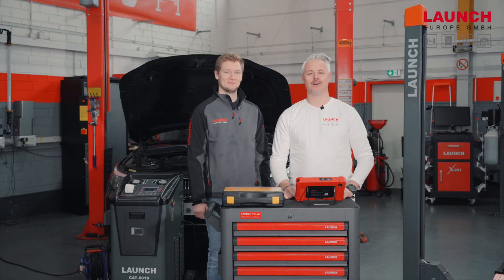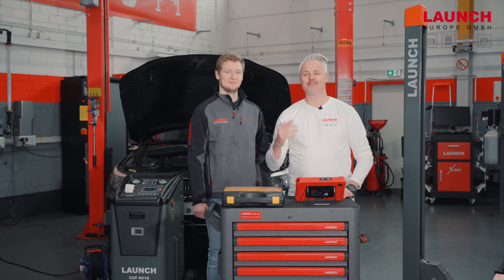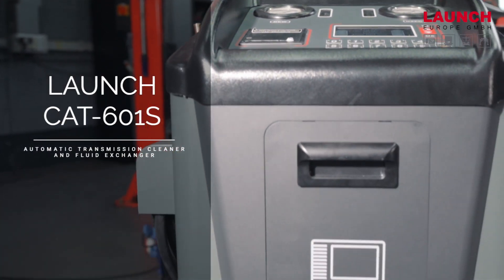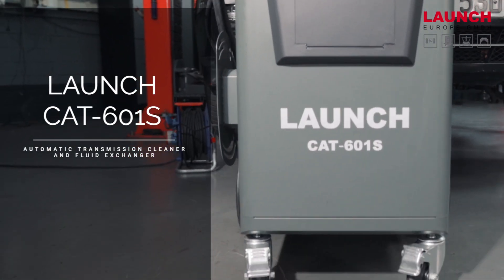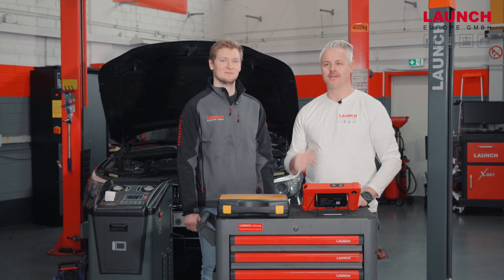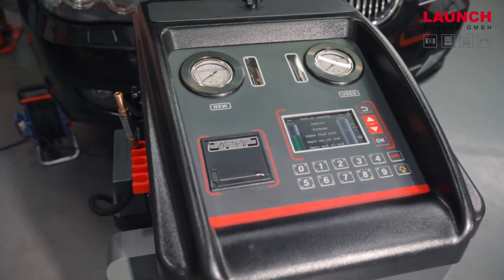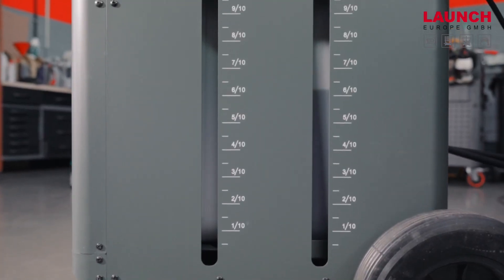Hello and welcome to our Lounge Europe workshop here in Pulheim. Our topic today is the automatic gearbox cleaning, and with our CAT601S gearbox cleaning machine we will show you the automatic flushing of the gearbox. Together with my colleague Daniel, we will introduce this machine today and show you how it works.